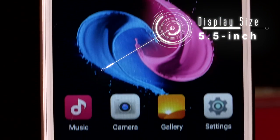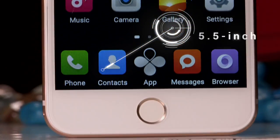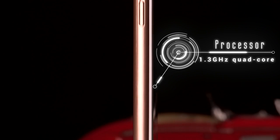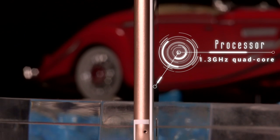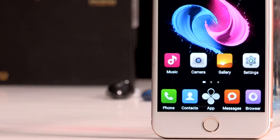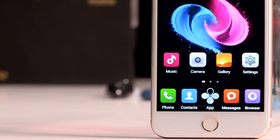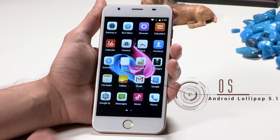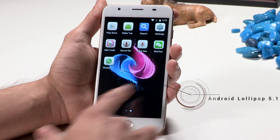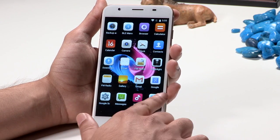Coming to the specifications of the phone, it is a dual SIM smartphone and has a 5.5-inch IPS display. Coming to the hardware, it has a 1.3-gigahertz quad-core processor coupled with 1 GB of RAM, and straight out of the box it runs on Android 5.1 Lollipop.